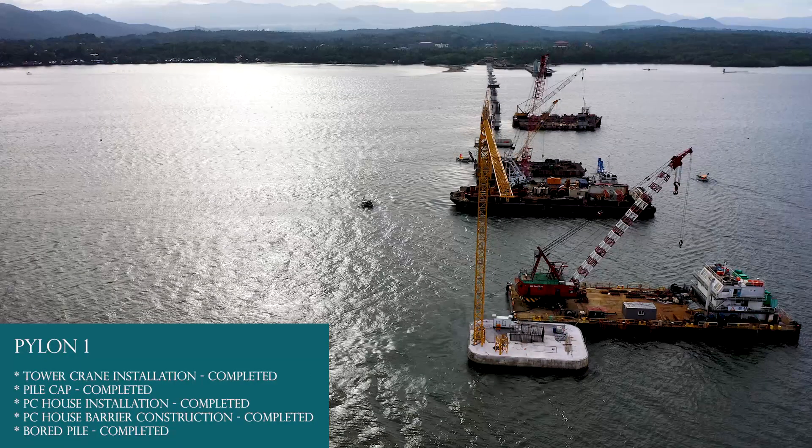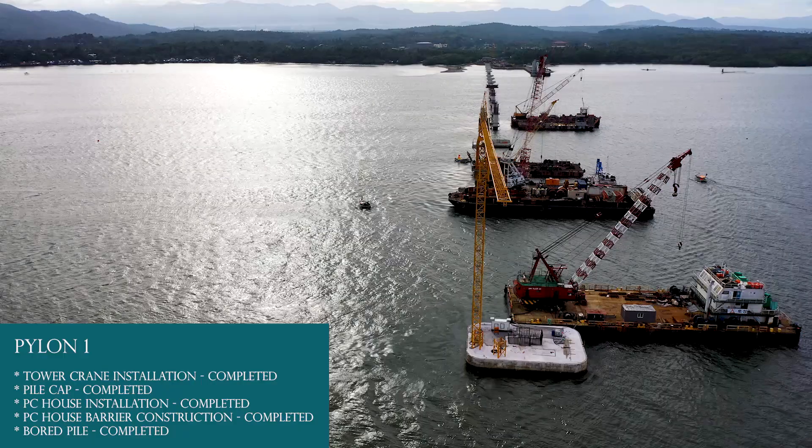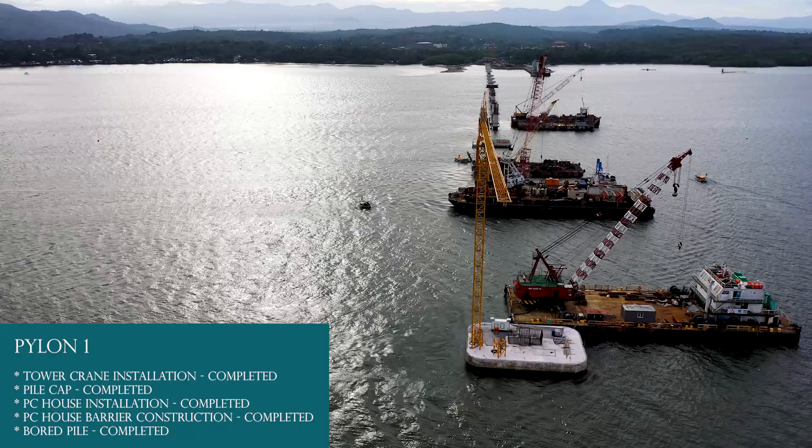Pylon 1 continued: PC house barrier construction completed, PC house installation completed. Pile cap first, second, and third lift completed. Tower crane installation completed.